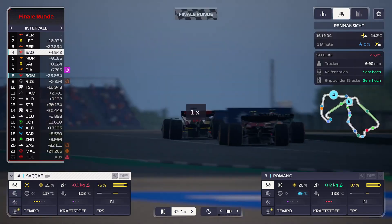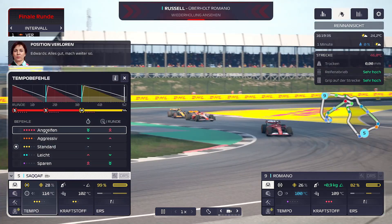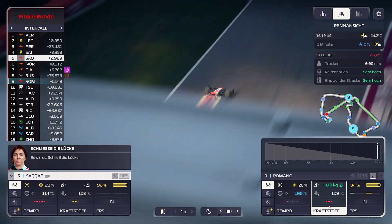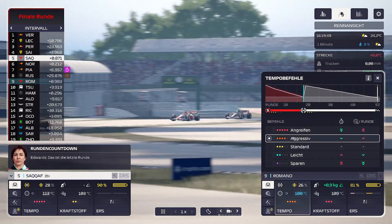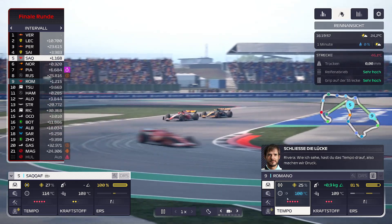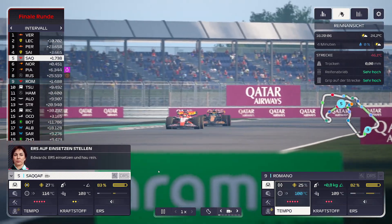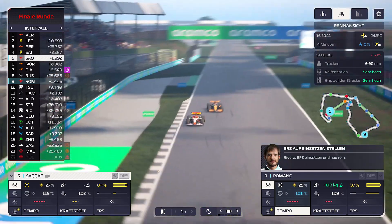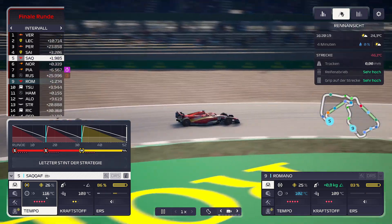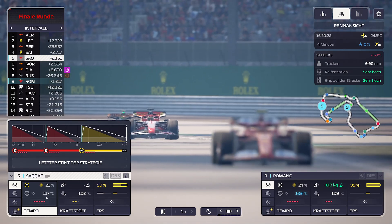Kraftstoff schaut gut aus. Reifen ist auch fast vorbei – das ist die finale Runde. Du kannst noch aggressiv fahren, vielleicht holst du noch Russell ein. Die Reifen sind total unterkühlt, muss man auch dazu sagen. Dann benutzt mal dein ERS. SACAF gibt nochmal Vollgas, um Norris hinter sich zu lassen. Das kann sie nicht mehr einholen, aber Norris hält sie auf Abstand. Romano, du hast 1,3 Sekunden auf Russell – vielleicht schaffst du ihn einzuholen.